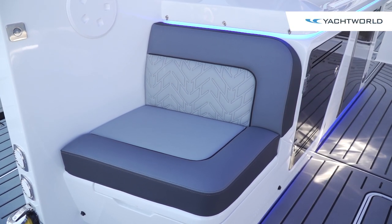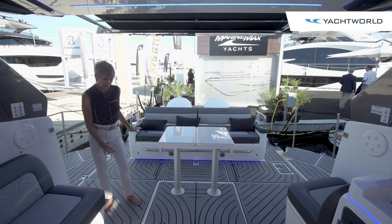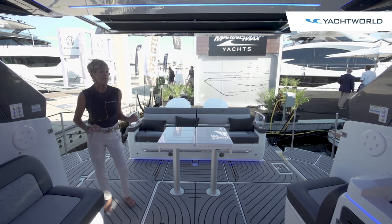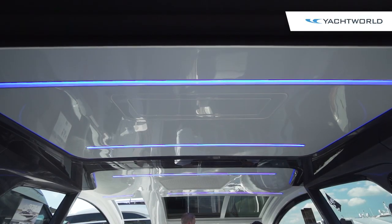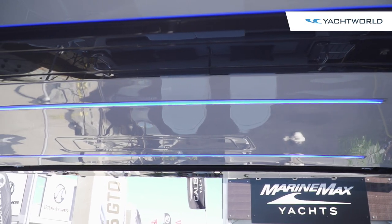The upholstery is really pretty. It's got a nice design feature that kind of blends with the synthetic floor, very nice and cushiony. The blue LED lighting above and below gives it a really nice decor touch.